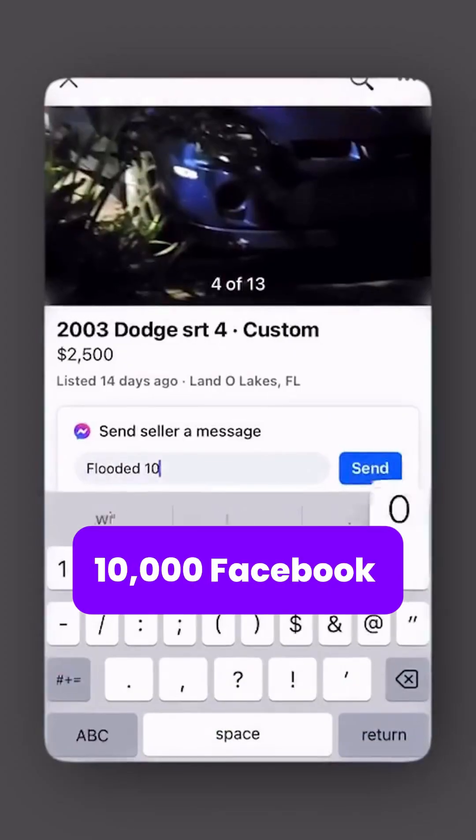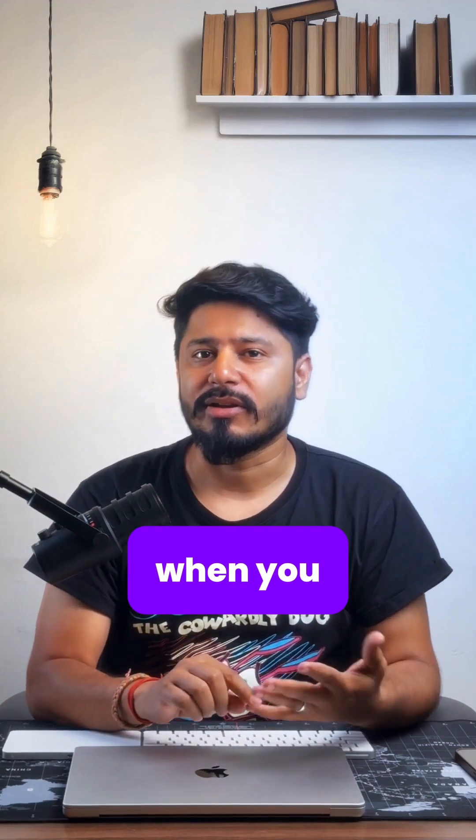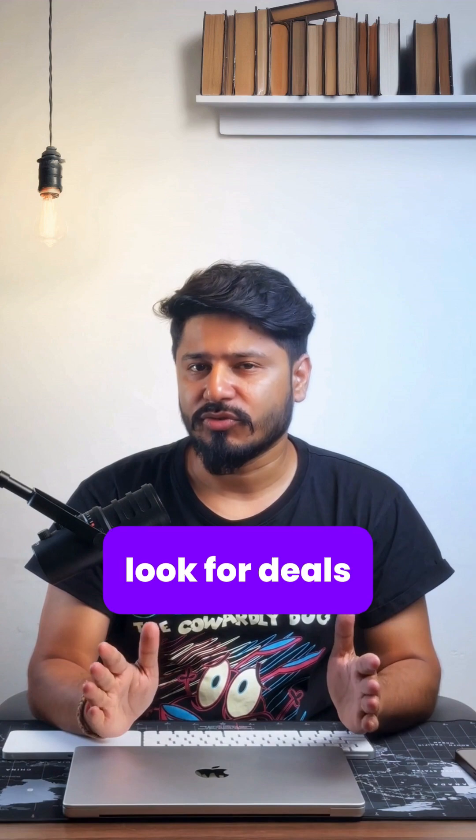This automation sends around 10,000 Facebook Marketplace lowball offers per minute. Basically, how this works is when you start the trigger, it will start the Facebook Marketplace scraper and it will look for deals.